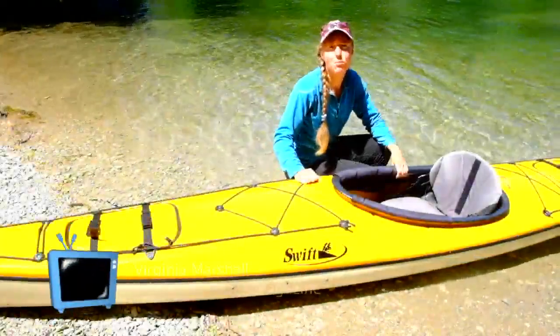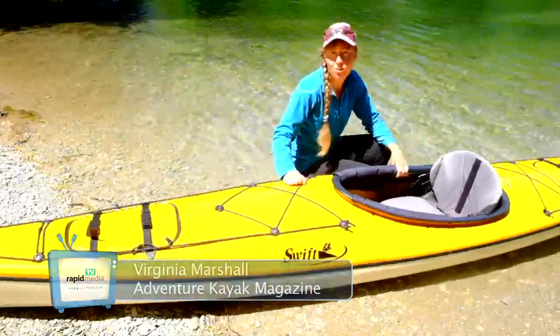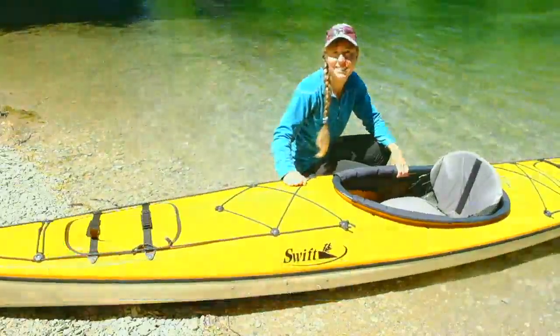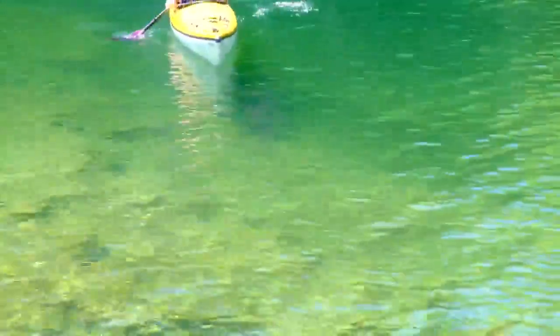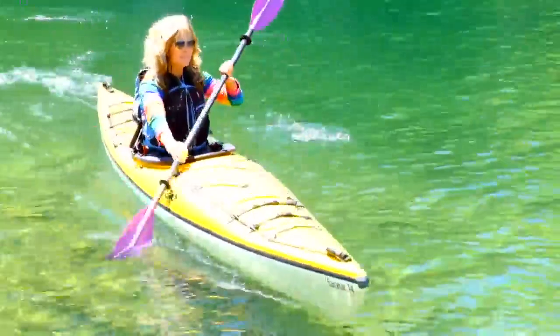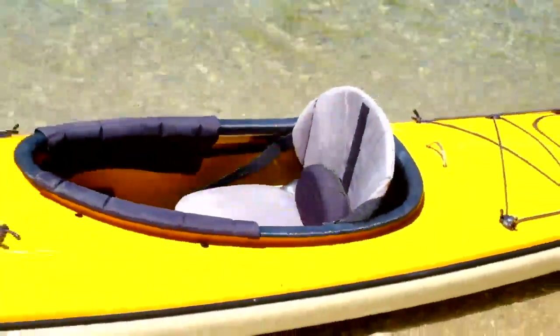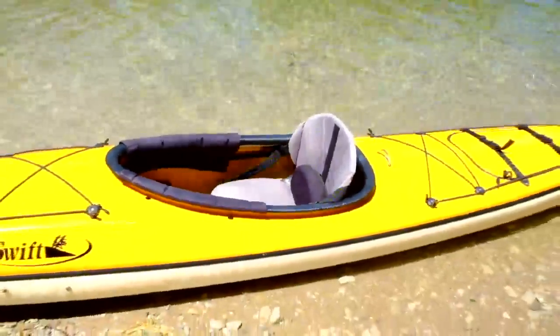The Saranac 14 from Swift Canoe and Kayak offers all the frills of comfort in an ultralight recreational touring design. Swift listened to their customers and concluded that most want to be very comfortable. The Saranac's luxurantly cushy cockpit features a high supportive seat back and even includes a movable lumbar pillow.